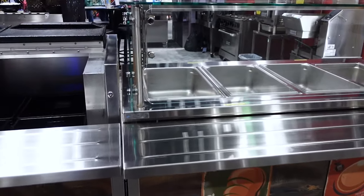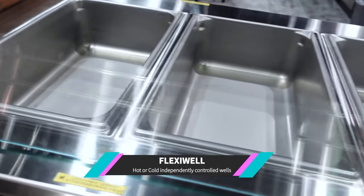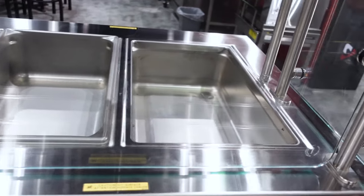Next to this piece is our Flexi-Well unit that provides ultimate flexibility to hold either hot or cold products, with wells that are independently controlled.